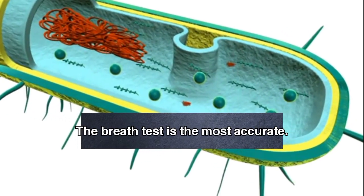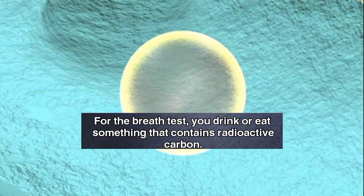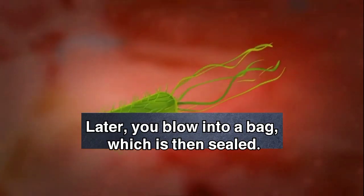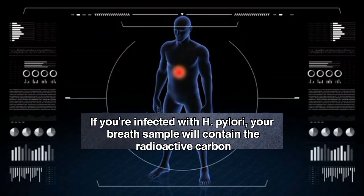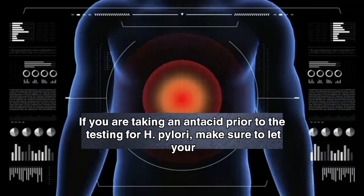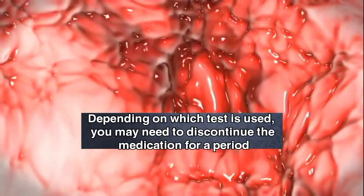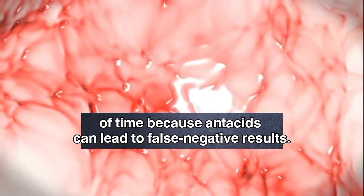The breath test is the most accurate. For the breath test, you drink or eat something that contains radioactive carbon. H. pylori breaks down the substance in your stomach. Later, you blow into a bag, which is then sealed. If you're infected with H. pylori, your breath sample will contain the radioactive carbon in the form of carbon dioxide. If you are taking an antacid prior to the testing for H. pylori, make sure to let your doctor know, as antacids can lead to false negative results.